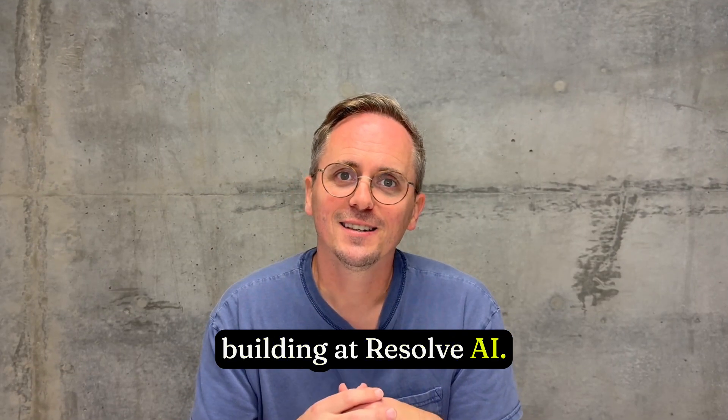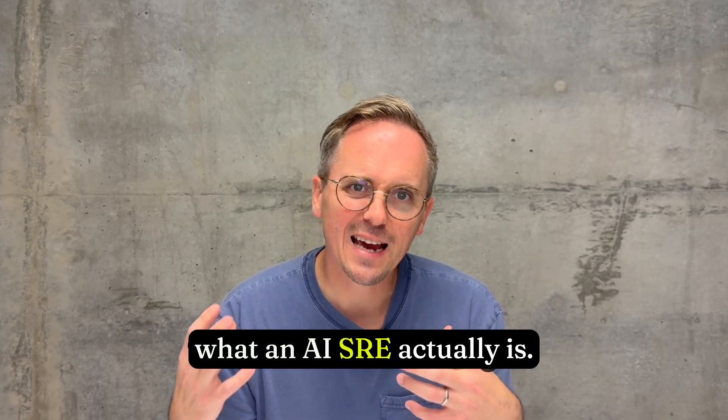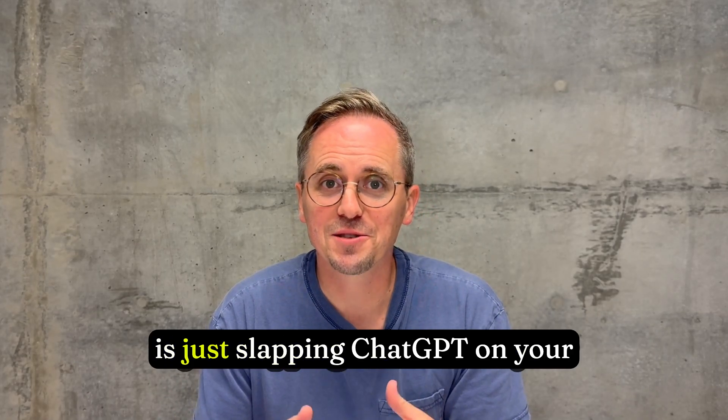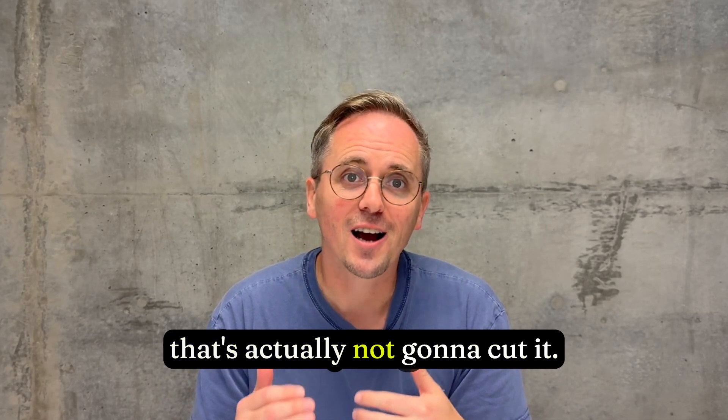That's what we're building at Resolve AI. I'm Justin Smith, and today I want to talk to you about what an AI SRE actually is. Most people think that an AI SRE is just slapping ChatGPT on your incident response workflow, but that's not going to cut it.